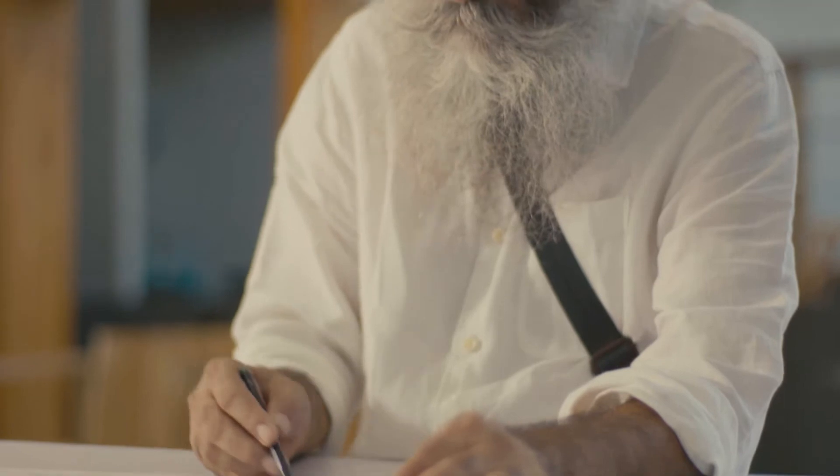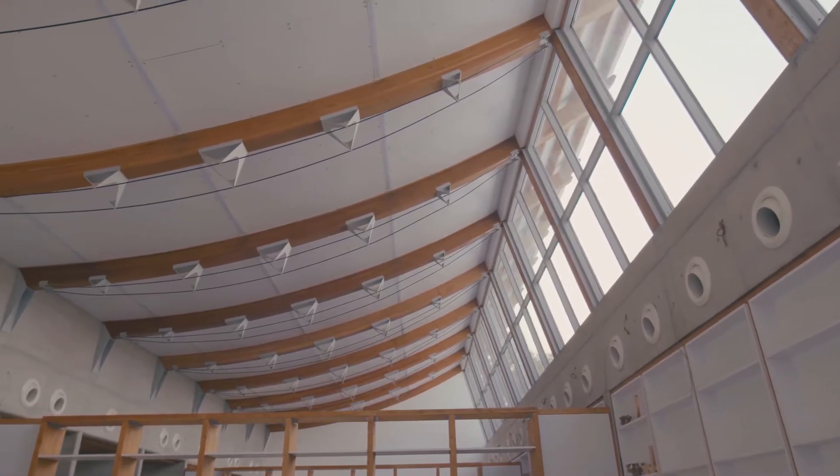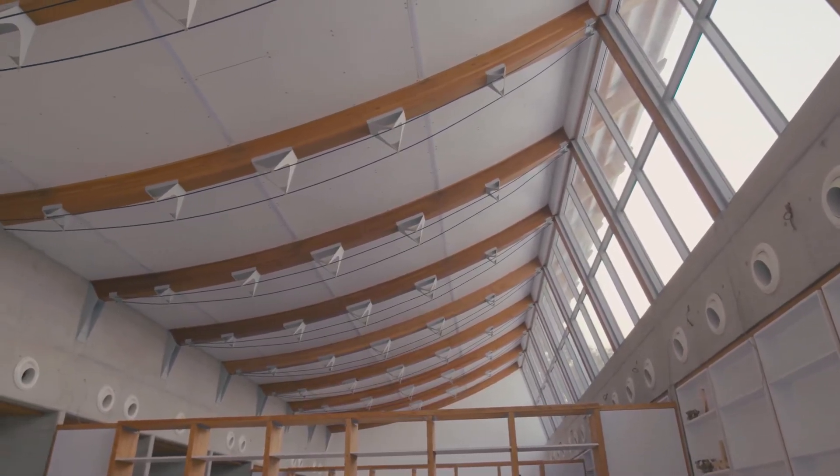The design of this building started primarily with the new road network coming around and the site which was given to us. Light is a very important component — getting light reflected through the ceiling and also direct light is something which is required in the workshop.